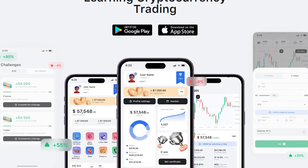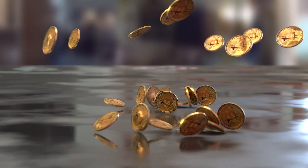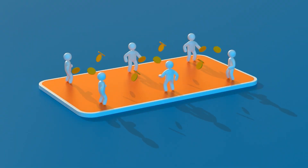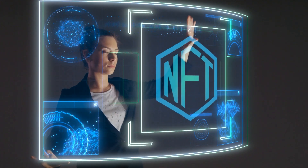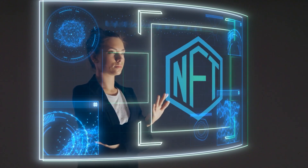CryptoGuru is a mobile cryptocurrency trading simulator app offering a unique experience in virtual investing. It educates beginner traders about the basics of trading in the crypto market without exposing real funds to risk. Users can create portfolios, monitor cryptocurrency price dynamics in real time, and study strategies employed by professionals.